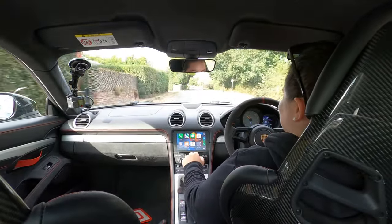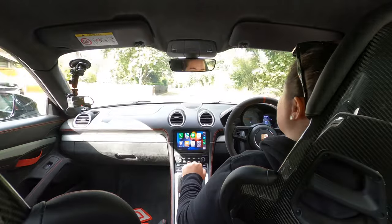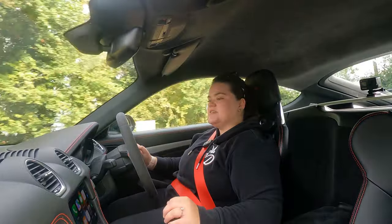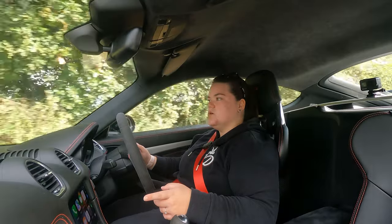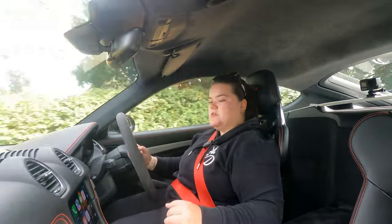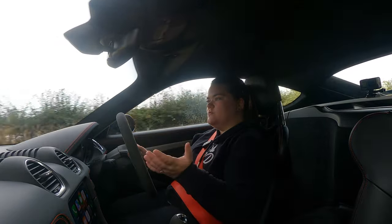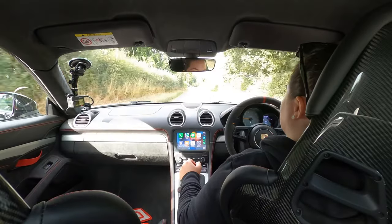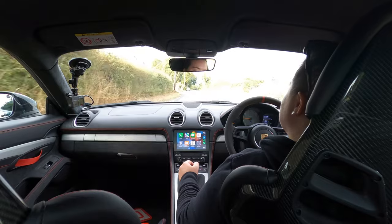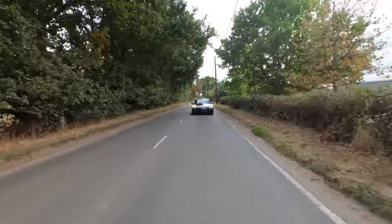A few people have complaints about this car being pretty dated inside compared to the 992 generation 911 — this interior has been around a long time. However, there is Apple CarPlay in here, so it's not completely outdated. To be honest I'd never use the PCM anyway. Everything feels very analog — you've got actual physical dials in front of you with a small screen to the right to flip through tyre pressures, fuel economy, nav if you need it. It just feels proper — nothing in here feels over the top. It's just a lovely place to be.